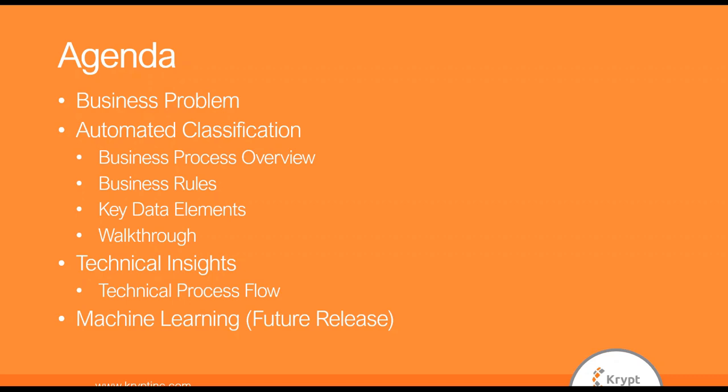We'll look at the automated classification solution in a couple of different steps. We'll look at the business process overview and what the requirements were. Then we'll look at the business rules that we established. We'll look at the key data elements that were required to do auto-classification, and then we will walk through the solution. Finally, we'll have some technical insights, look at the technical process flow, and then look at machine learning as a future release of auto-classification.